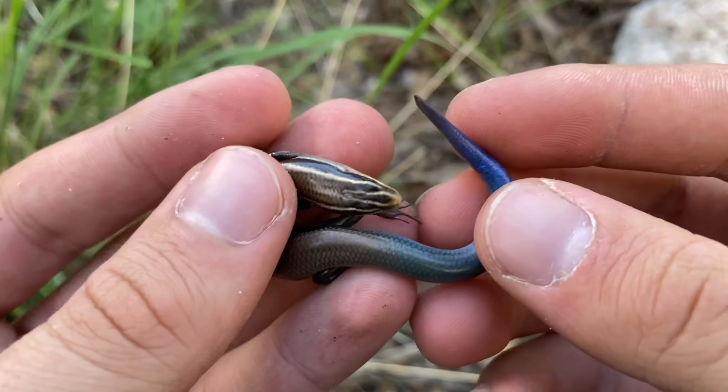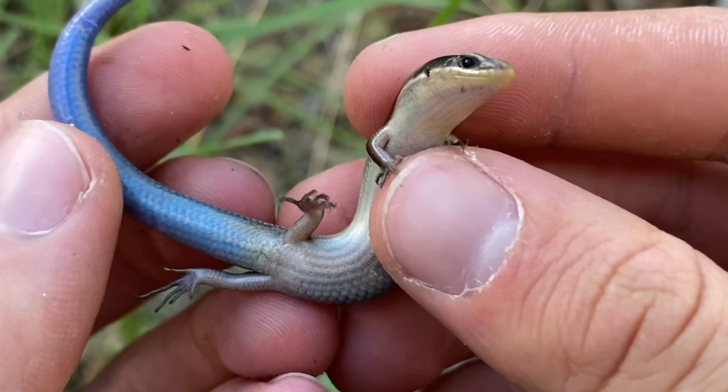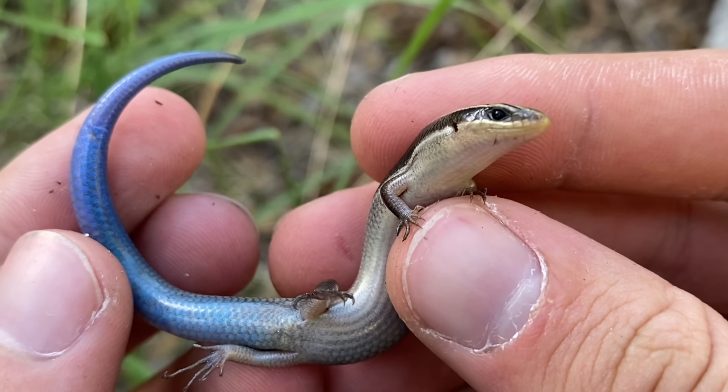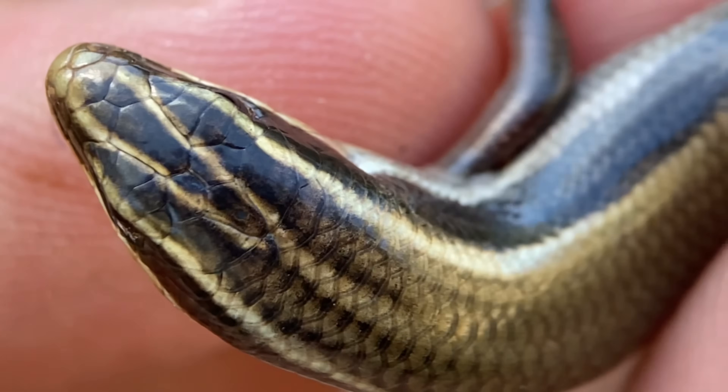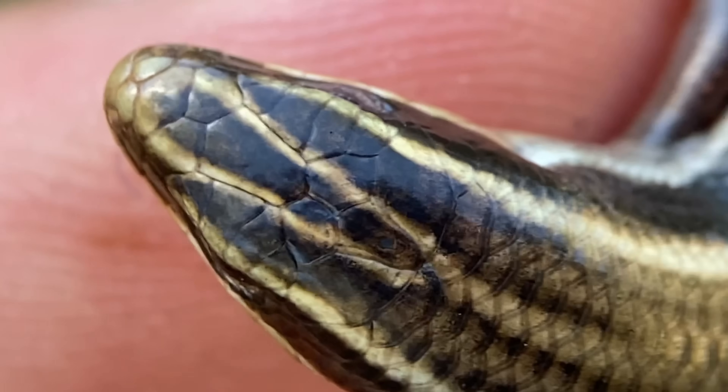We've got a mountain skink here. This mountain skink's scientific name is Plestiodon calicephalus. The genus Plestiodon are known as toothy skinks, but this species epithet, calicephalus, translates from Greek to beautiful head, in reference to the only pattern found on the body of the skink, located on the head scales.